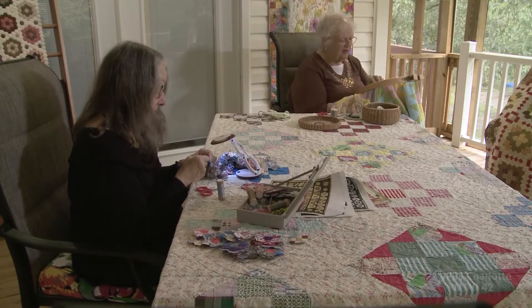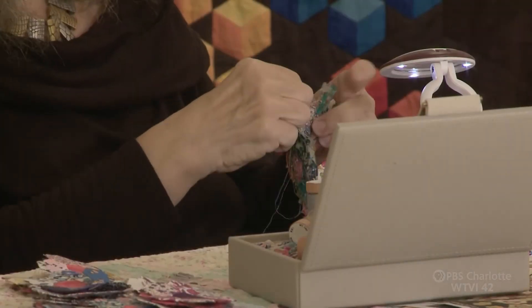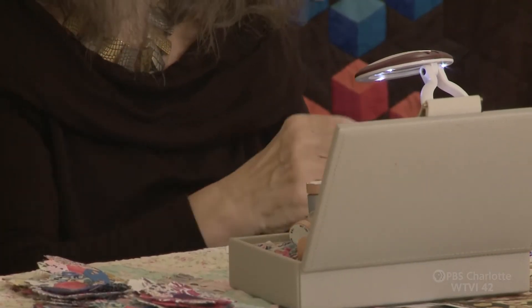Quilters like Teresa and Jane say it's hard for them to not quilt. As Jane puts it: "I seriously can't just sit and watch a movie — I need to be knitting or sewing or doing something, because I feel like I'm wasting time otherwise, and this is something I love to do."